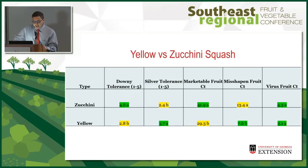Comparing zucchini to yellow squash: zucchini had better downy tolerance, yellow squash had better silver tolerance, zucchini had more marketable fruit, and both had similar virus fruit counts. I would recommend zucchini, because downy mildew doesn't go away once you get it. With silver leaf, if you can control the insects or they subside later in the season, the new growth won't have silvering — and zucchini also just had more marketable yield.